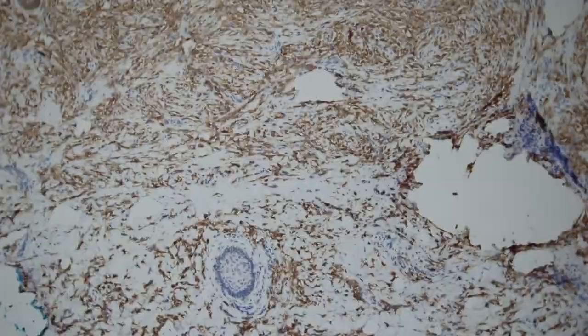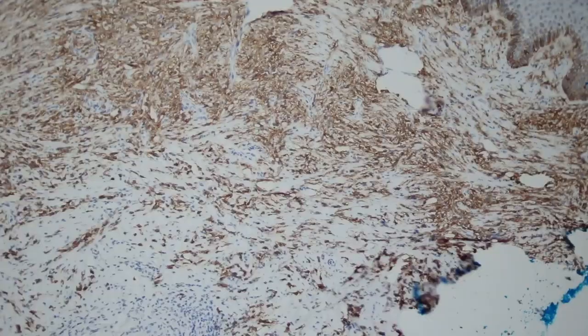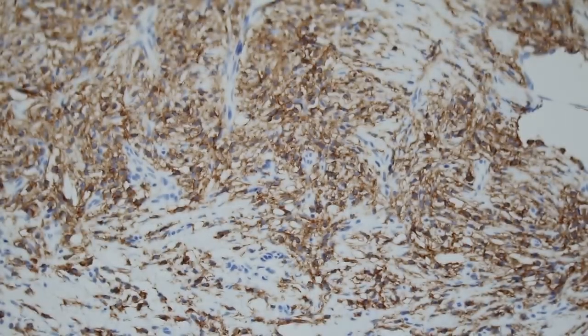Mastocytosis can occur in children and can make multiple itchy papules like we just described. We did some stains to confirm. One stain you can do for mast cells is CD117 or C-Kit. Word of caution: C-Kit will stain mast cells beautifully but it's not specific — melanocytes and lots of other things can be positive. Here we have strong diffuse staining of all of these mast cells in the dermis.